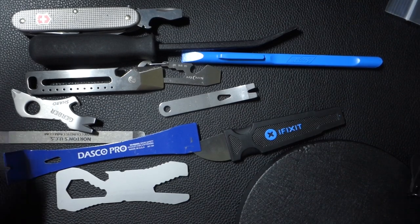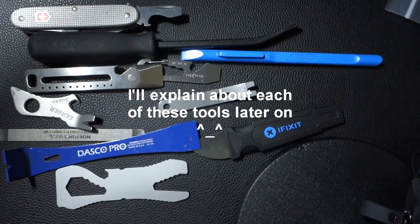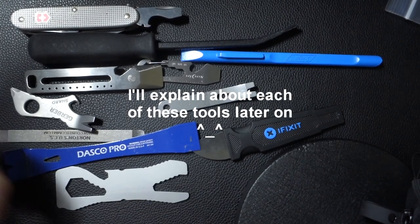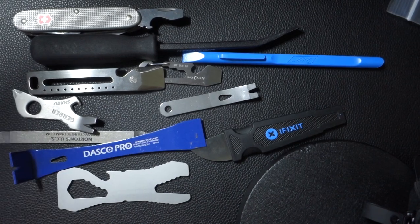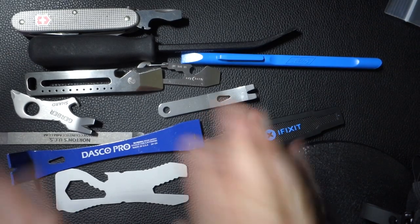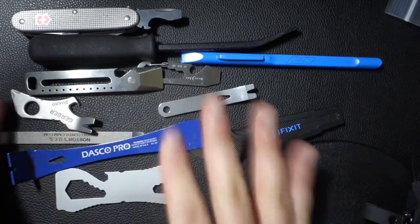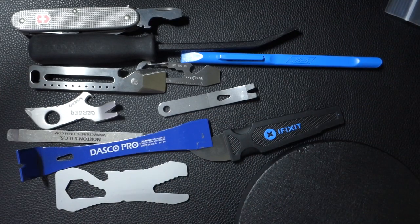In an EDC kit or everyday carry kit, there are things that make sense to carry. Like you want to bring your pen, you want to bring a flashlight — I can see the justification for that. But a pry bar? I feel like it doesn't make sense, and I'll explain. I'm also going to talk about each of these tools individually and give you my quick thoughts on each of them.